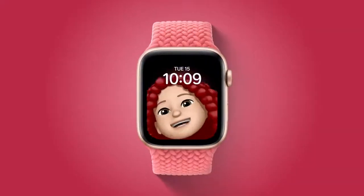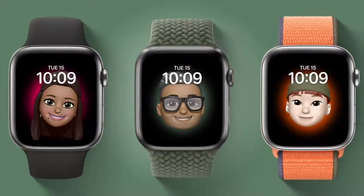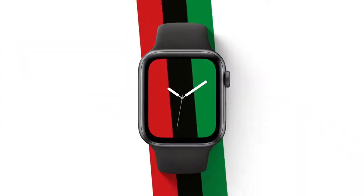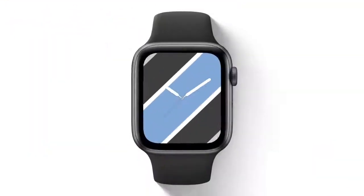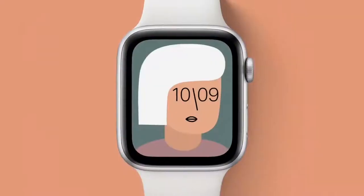The Memoji face brings your favorite Memoji to your watch. Each one moves and reacts to your touch. And with the Stripes face, you can show your pride in who you are, support your favorite team, or even match what you're wearing. We're so proud to add to the legacy of Apple Watch Faces with this new collection.